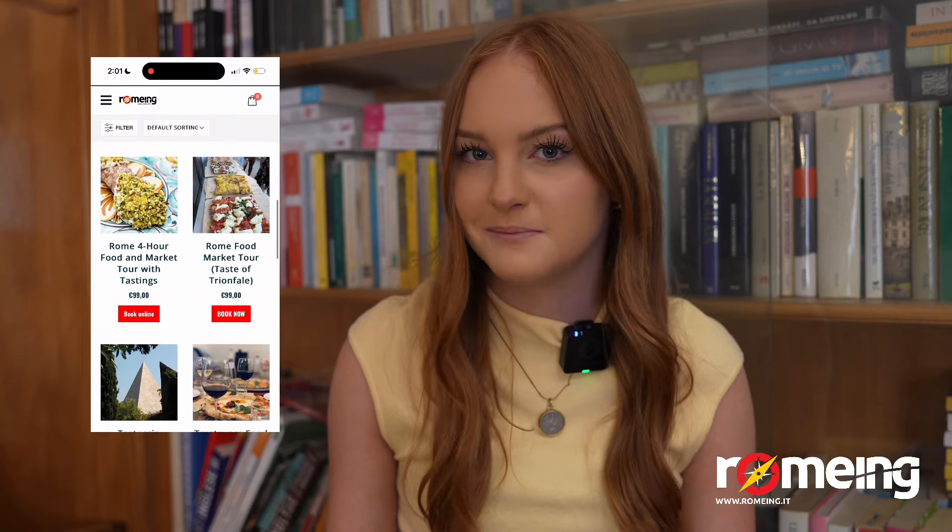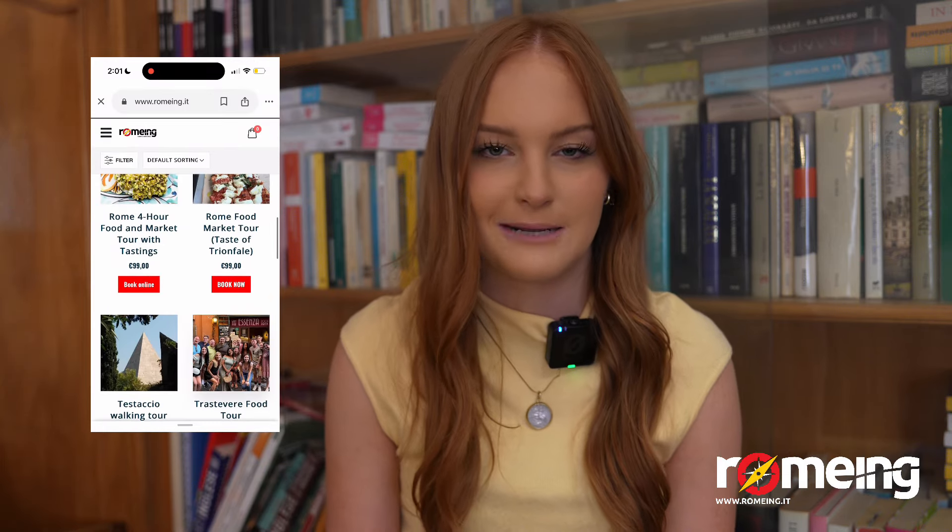As you can tell, after this tour our stomachs were definitely full, but so were our hearts. I got a lot more than just tastings on this tour — between learning more about the Italian culture, getting to walk around such a beautiful neighborhood like Trastevere, and getting to meet people one-on-one, this was an experience you could not pass up. With just a few clicks down below, you can end up on the Roaming website and book this tour as well to take part in this experience. Ciao!